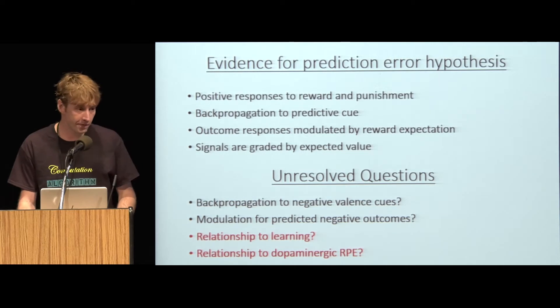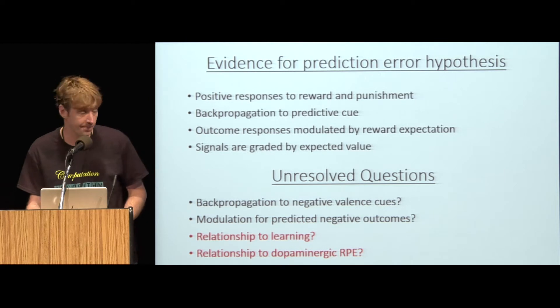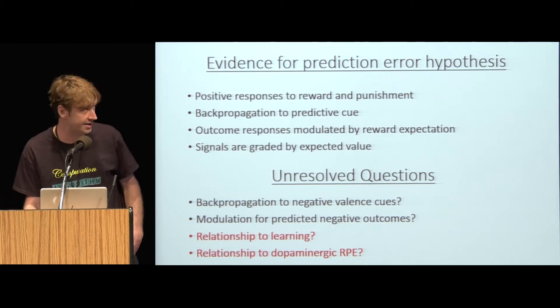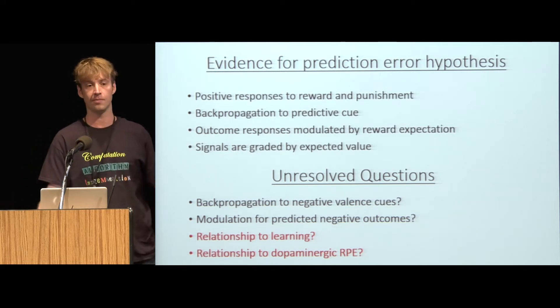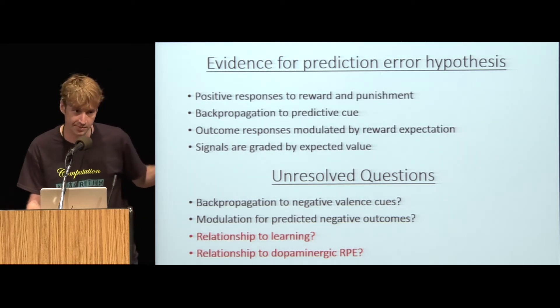From these pieces of data, we have support for the unsigned prediction error hypothesis. We find that responses to reward and punishment are unsigned, that they backpropagate, and that they are modulated by reward expectation. They also seem to be quantitatively graded according to the animal's level of expectation.